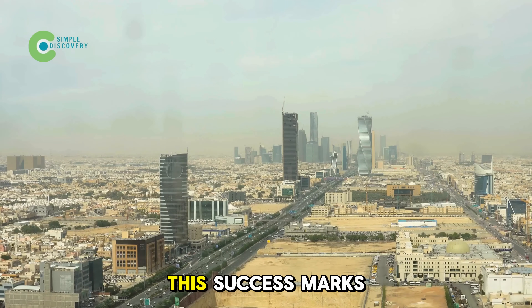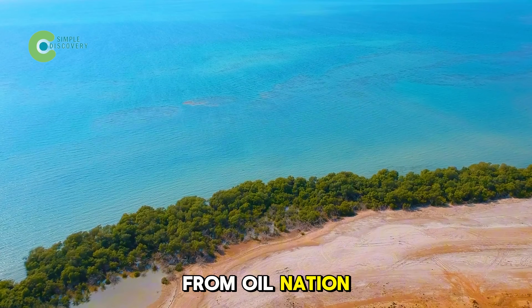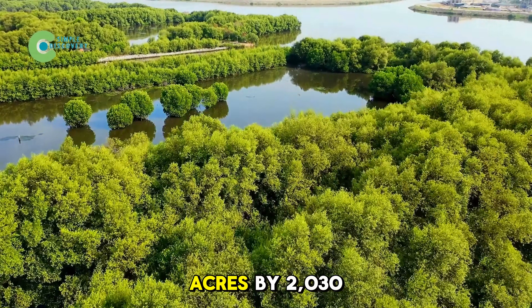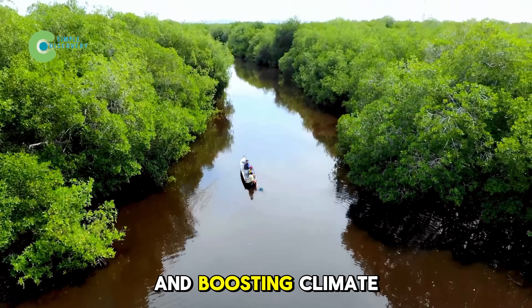More importantly, this success marks a strategic shift for Saudi Arabia from oil nation to green nation. With the Saudi Green Initiative, the Kingdom aims to expand mangroves to over 148,000 acres by 2030, cutting CO2 emissions and boosting climate resilience.